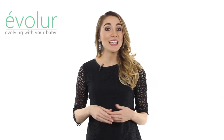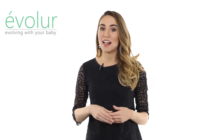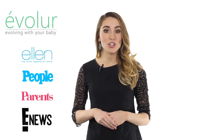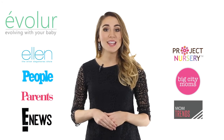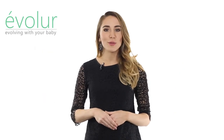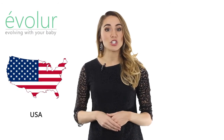Evalor has been featured in leading TV shows, magazines, and online media, including the Ellen DeGeneres Show, People and Parents Magazine, Entertainment News, Project Nursery, Big City Moms, Mom Trends, and Hot Moms Club, just to name a few. Evalor products are designed and developed in the United States and manufactured in Vietnam.